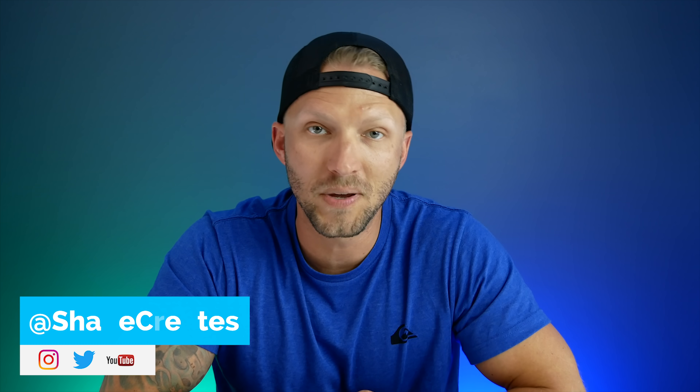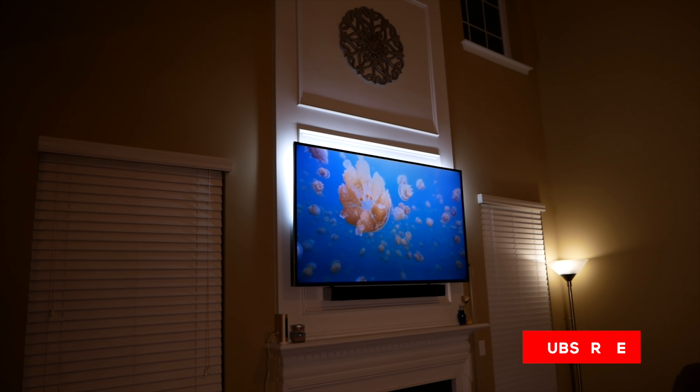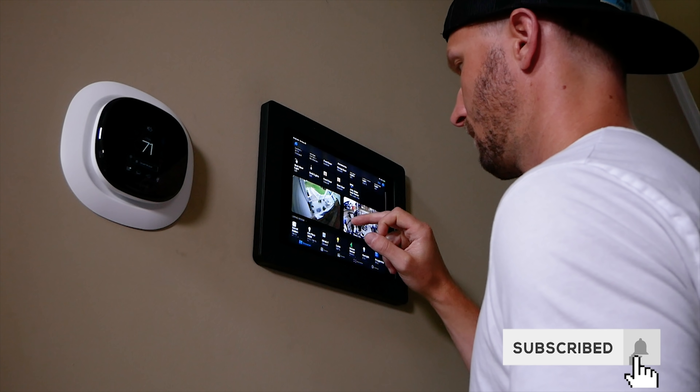What's going on guys? Thanks so much for joining me, and for those new here, welcome. My name is Shane and on this channel I am building an easy smart home using HomeKit. We're dropping new HomeKit videos every single Sunday right here.